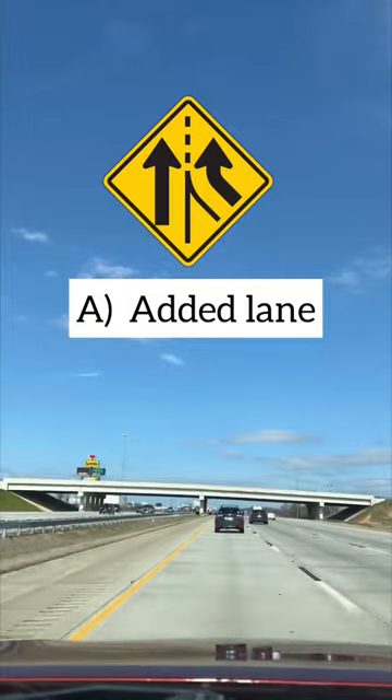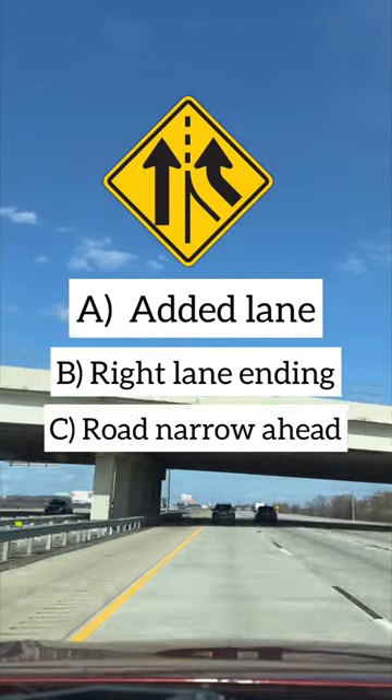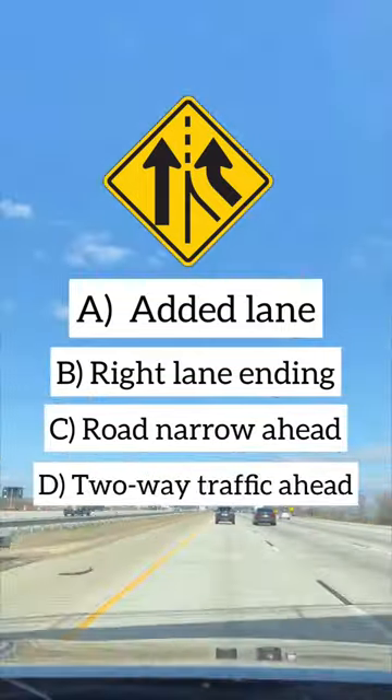A. Added Lane. B. Right Lane Ending. C. Road Narrow Ahead. D. Two-Way Traffic Ahead.